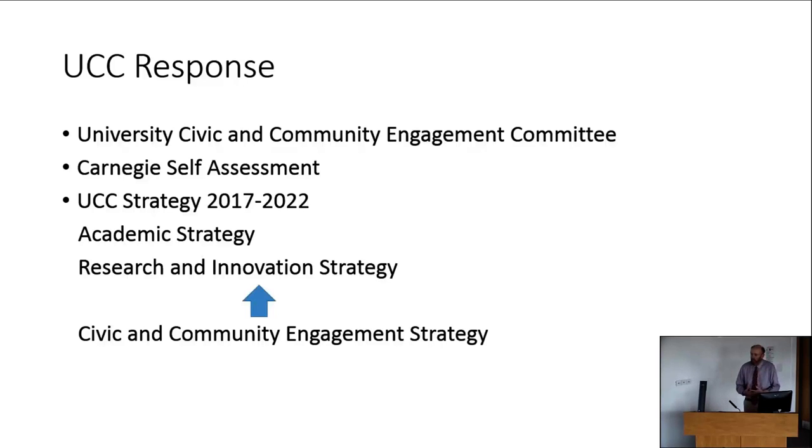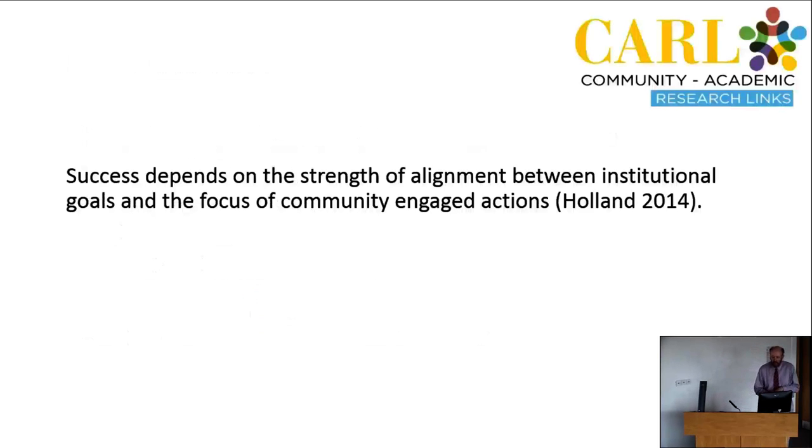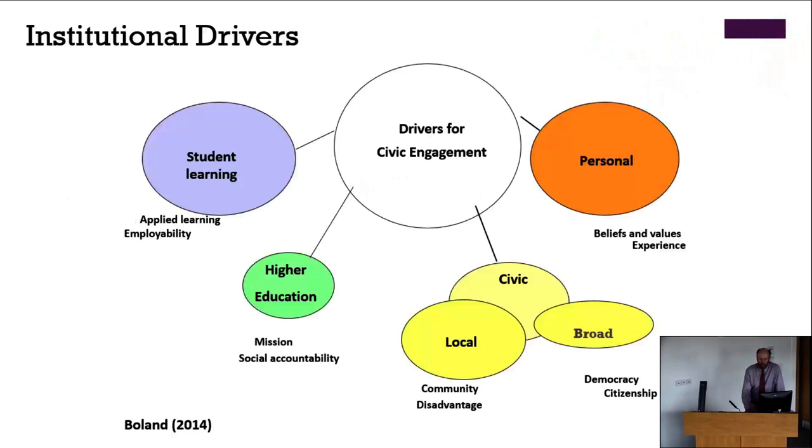Ultimately, success in terms of these strategies depends on the strength of alignment between institutional goals and the focus of community engaged action, as Barbara Holland — one of the key writers in university community engagement — has said. The institutional drivers range from the very personal to the more strategic. Success really depends on the beliefs of the people involved and how much they value it, so it is quite personal.